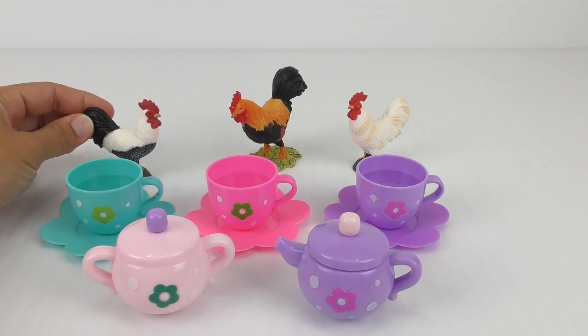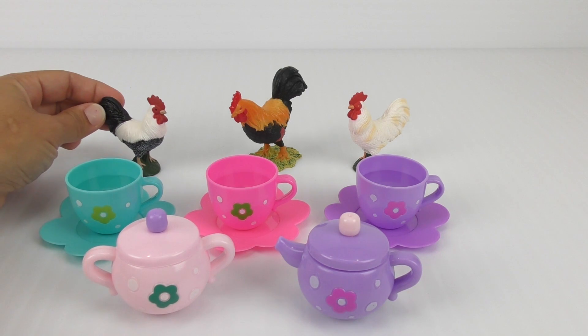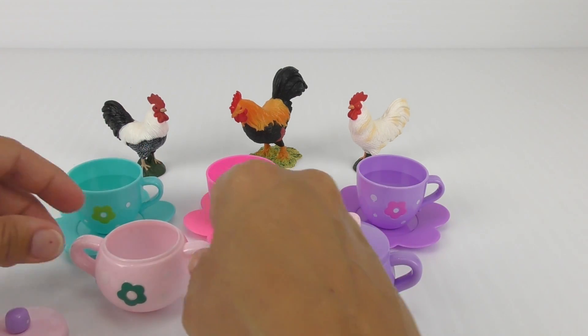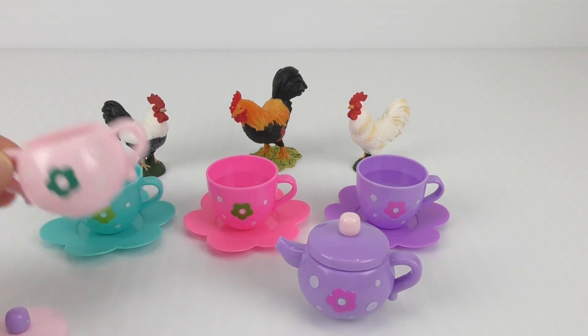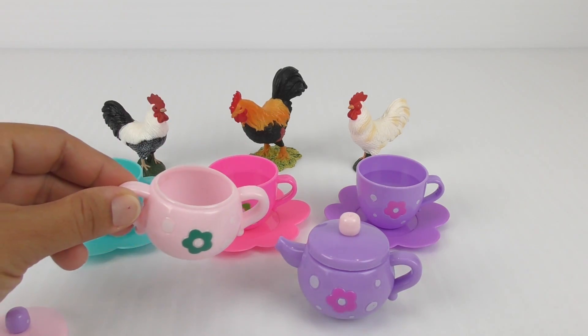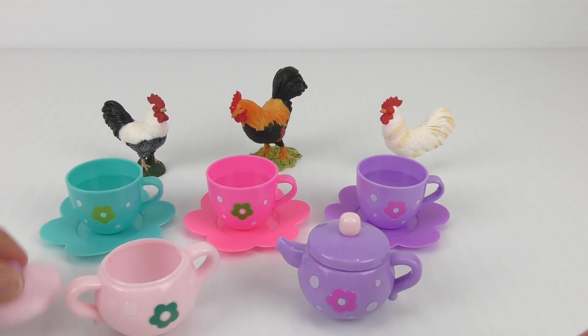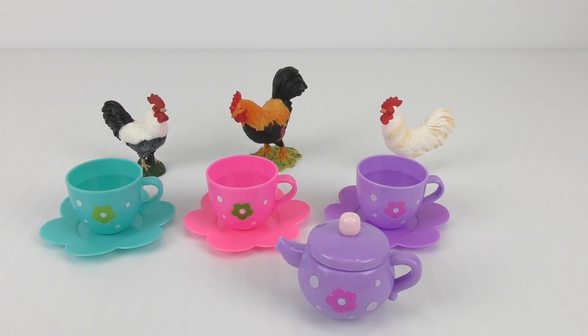Okay! First rooster, the black and white one — would you like some sugar? Yes, please! Okay, let's take some sugar. And for you? Yes, for me too! Okay! There! We finished with the sugar.